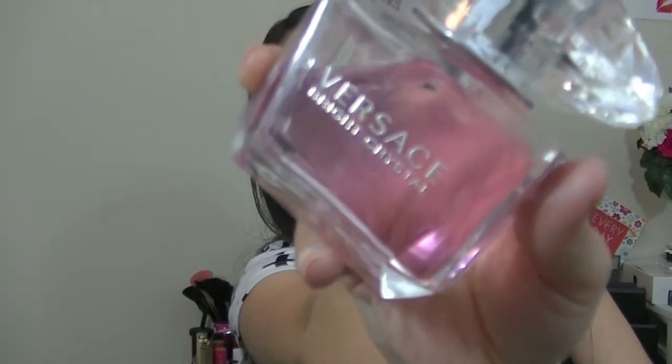I want to give a shout-out to this perfume I love — it's the Versus Versace, or whatever it's called, I'm terrible at pronunciation. It smells really good — it's musky but also sweet at the same time, really nice. My husband got it for me for Christmas and I really love it, and it looks really pretty too.